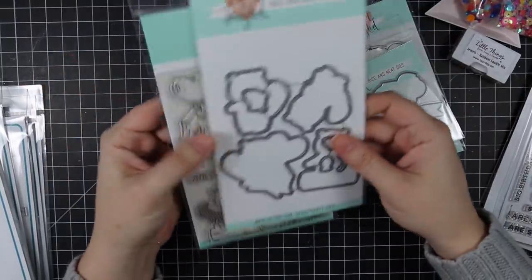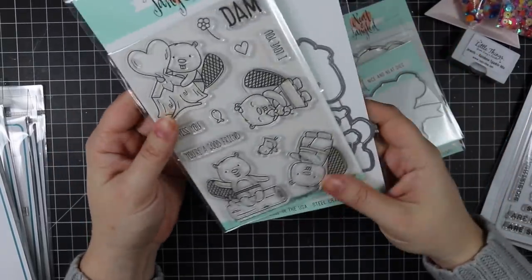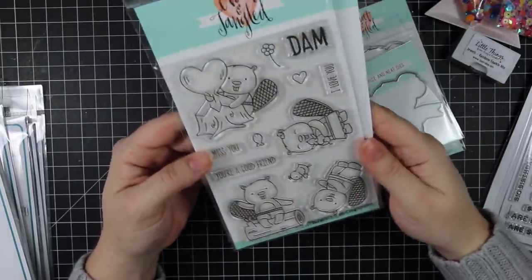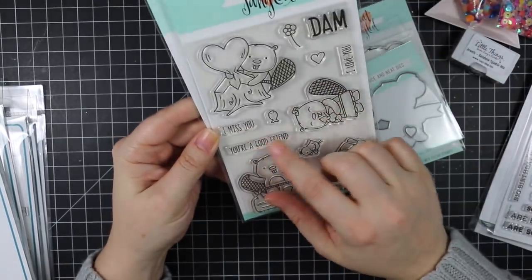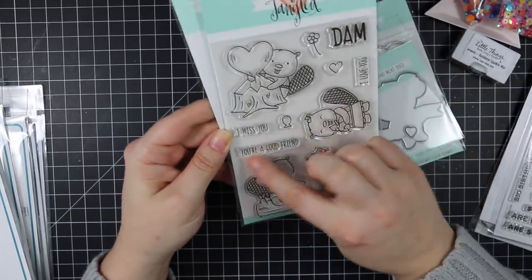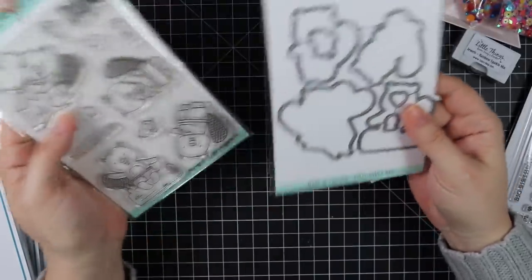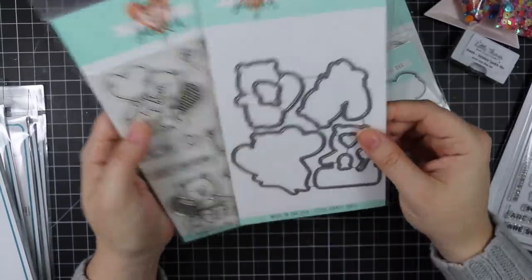And of course I had to get this one — people were messaging me asking if I was going to get it because I'm Canadian. This is the Neat and Tangled Beavers stamp set. Sentiments include 'miss you,' 'you're a good friend,' 'I love you,' and 'I love you, you're a good friend.' They make the cutest little characters, and there are coordinating dies for all of the images.